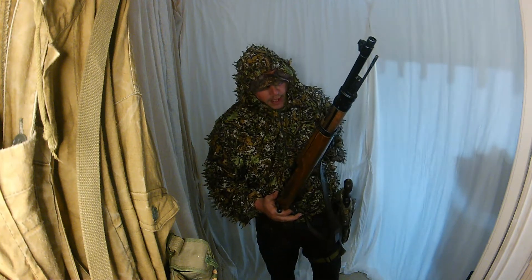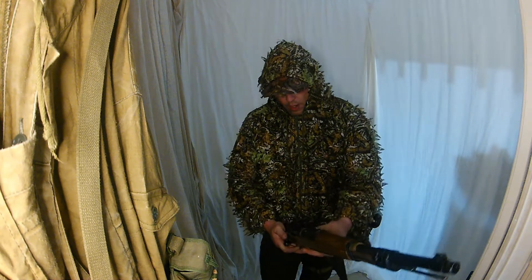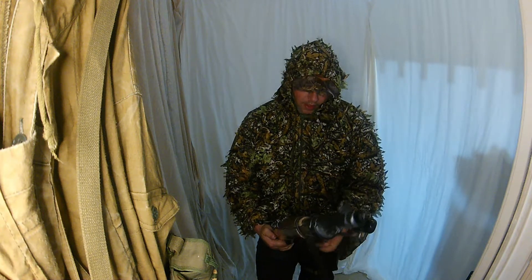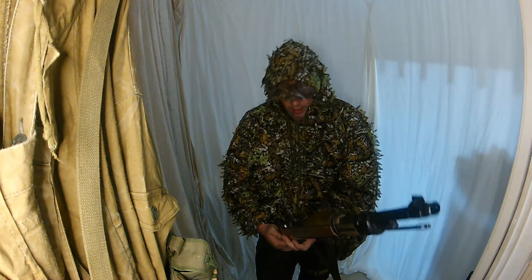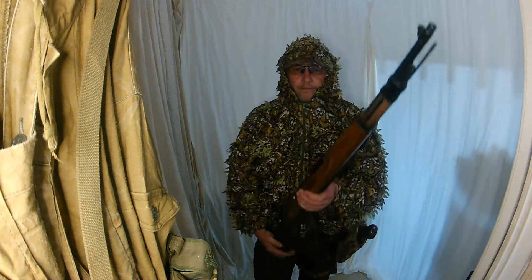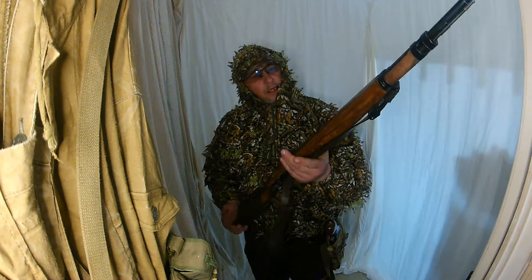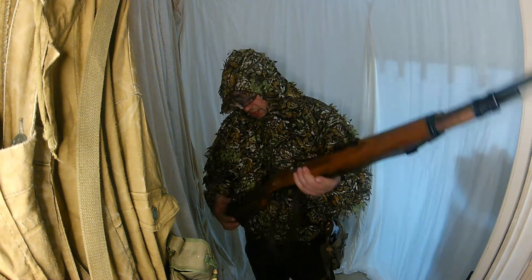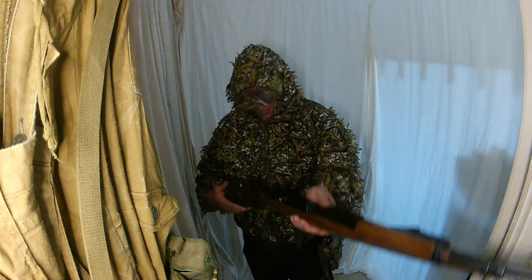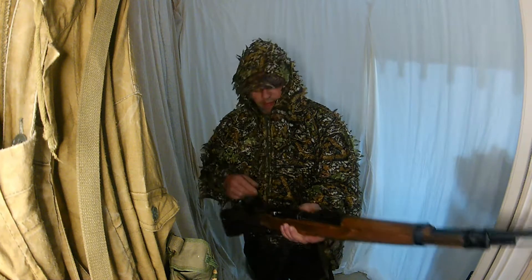I don't actually know the make of it — I know it's a Kar98, don't get me wrong — but I don't know who the OEM is. But I will say this: Mr. Green has sold me a couple of these interesting pieces just recently and they are sweet!